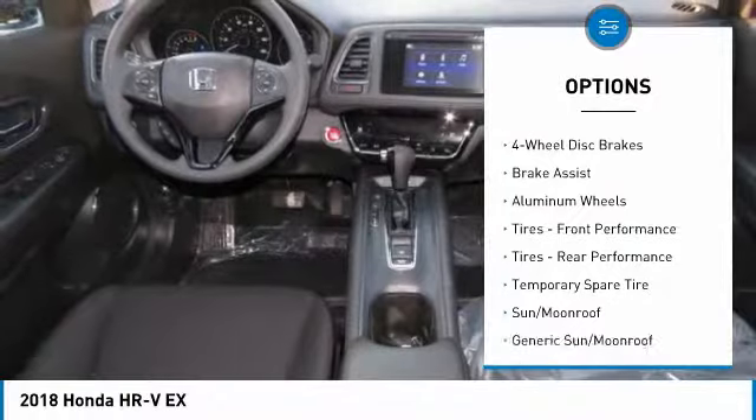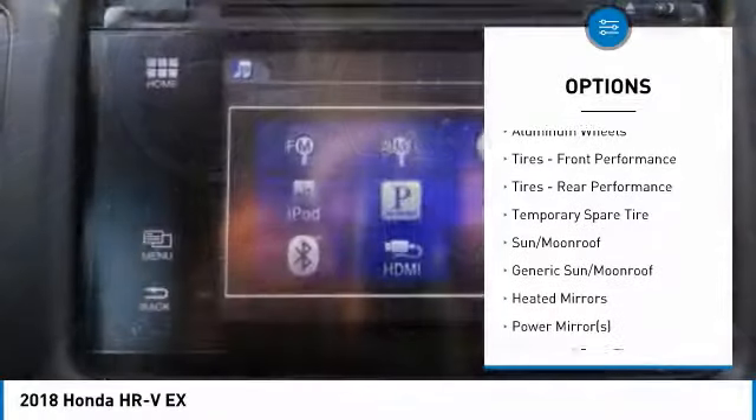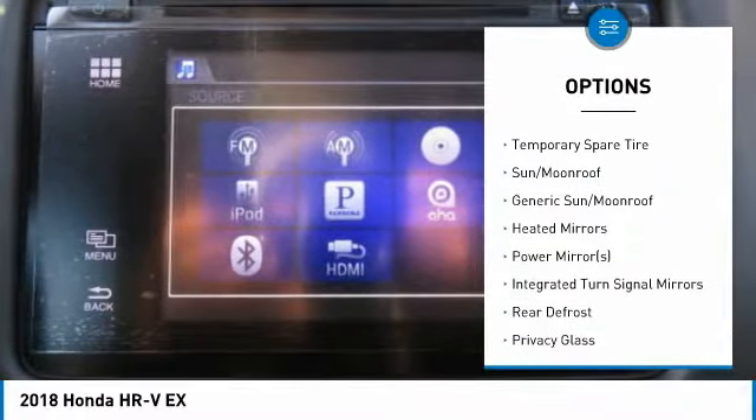Anti-lock braking system. Keyless entry. Steering wheel audio control. All-wheel drive. Bluetooth.